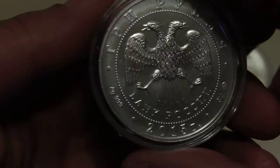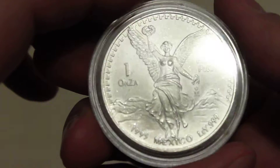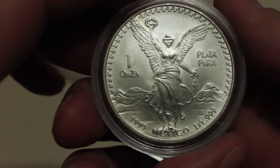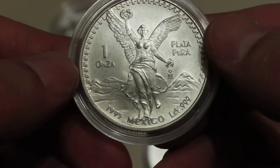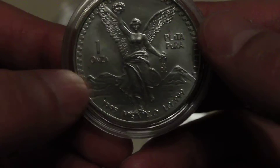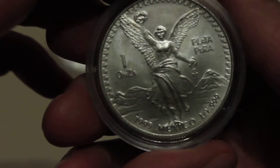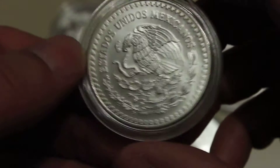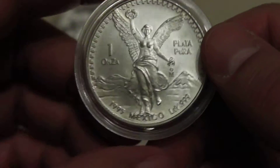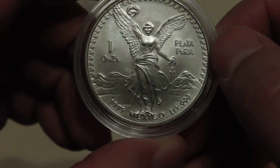Also, I got this coin — it's actually a present for my birthday. As you can see, it's a Mexican silver coin from 1995. It's also my first Mexican coin. I really liked it. It's in really good condition; it has some slight toning, but I think it's alright — I like it.